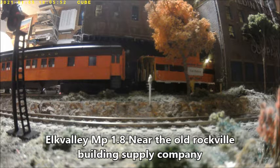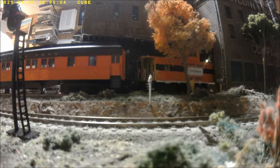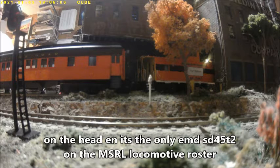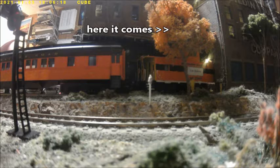Elk Valley, mile post 1.8, near the old Rockville Building Supply Company, housing the excursion train's offices. That transfer train is almost here. On the head end, there's the only EMD SD-45 T2 on the MSRL locomotive roster — the only one. And here it comes.